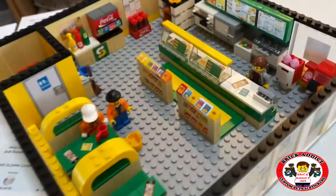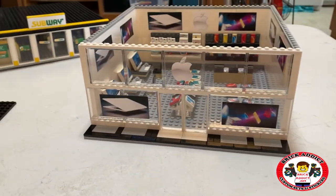Be sure to check out the Subway video. Guaranteed Lego fun for everyone.